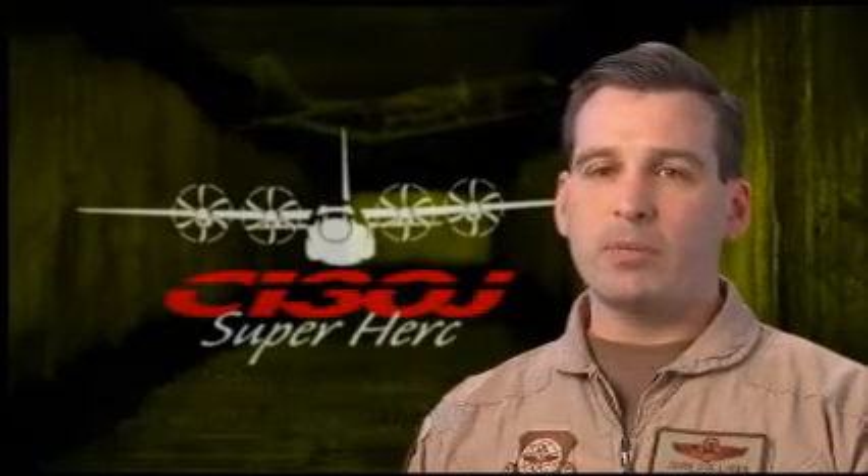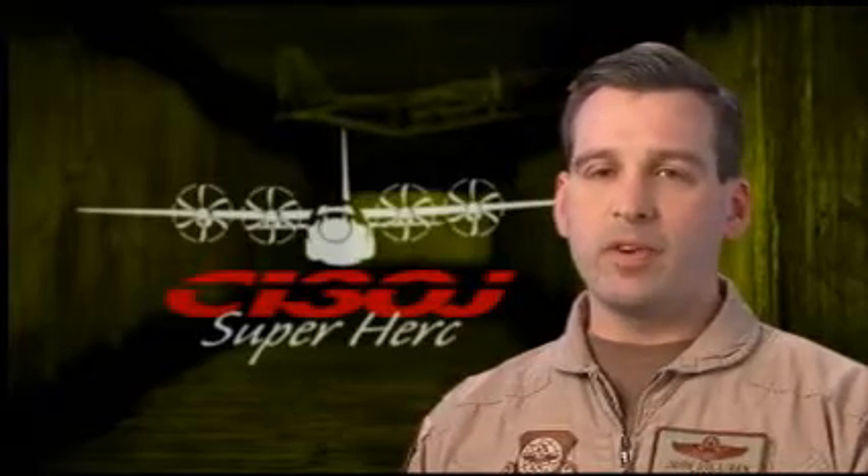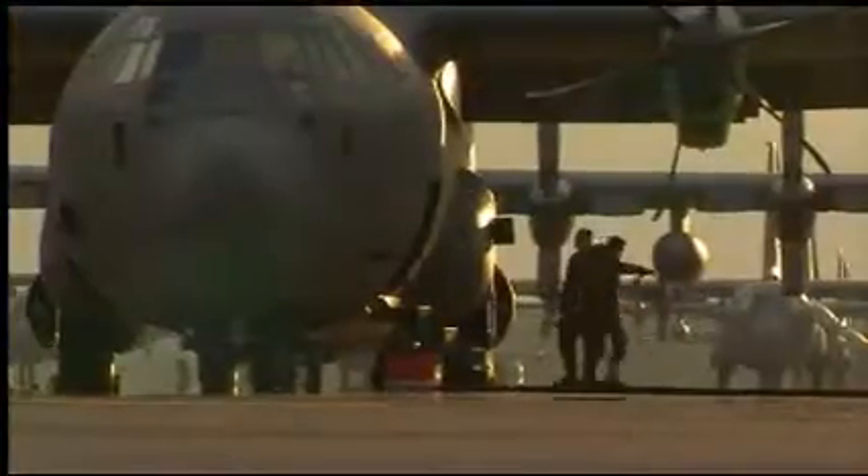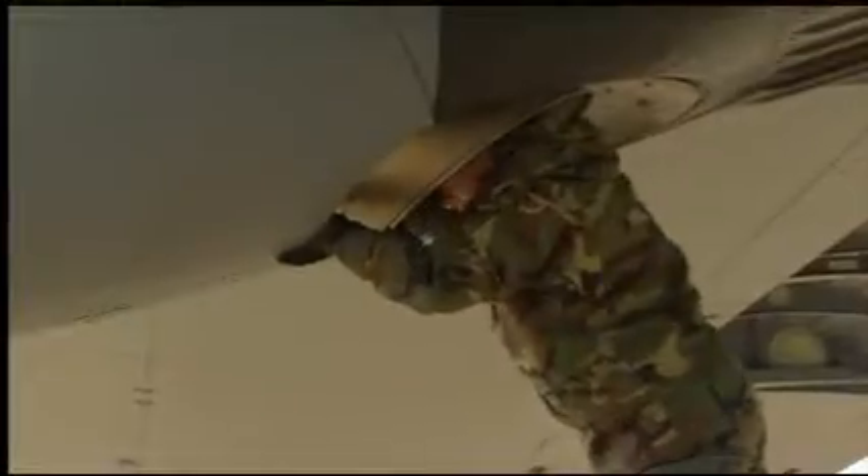One time we were specifically tasked to carry a 25,000-pound fire truck out of a landing zone in Afghanistan. The only platform that was able to land in this hostile environment and extract this 25,000-pound fire truck was the J model. The plane absolutely performed well in theater. There were very few maintenance capability issues that we saw in the desert. The sortie generation rate was fantastic.